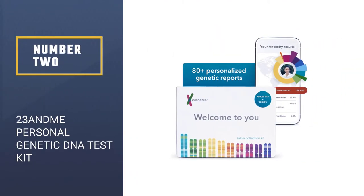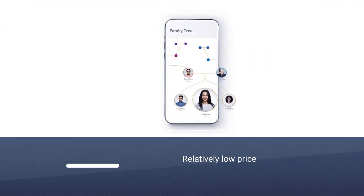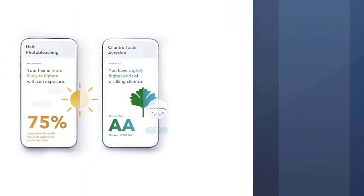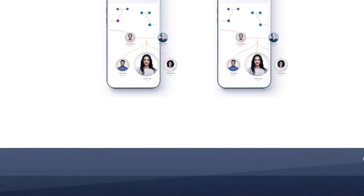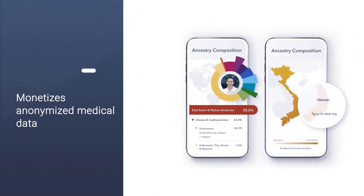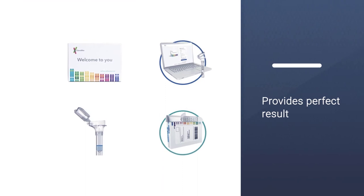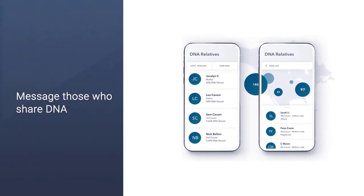Number 2: 23andMe Personal Genetic DNA Test Kit. 23andMe offers the same type of ethnicity estimates and presents the same privacy concerns as AncestryDNA. At a similar price, it may offer lower odds of connecting with unknown relatives, but it has the most polished site design, which makes navigating the myriad charts easier. For male testers, 23andMe can provide a look at the ancient migration paths of both maternal and paternal lines independently. If you're seeking info on potential health indicators in your DNA, 23andMe offers a suite of reports as a paid add-on service. It monetizes your anonymized medical data via a partnership with GlaxoSmithKline.